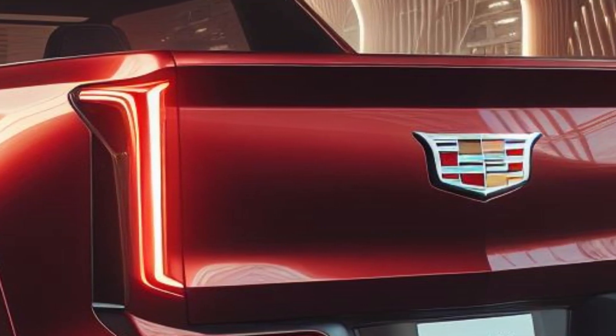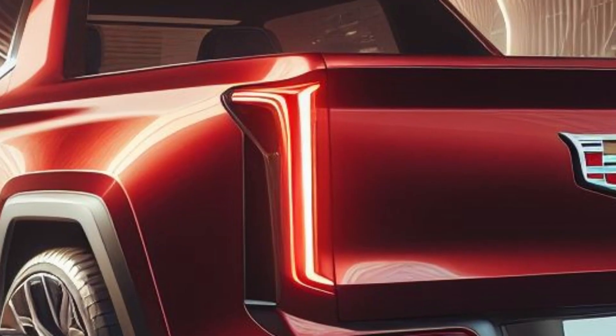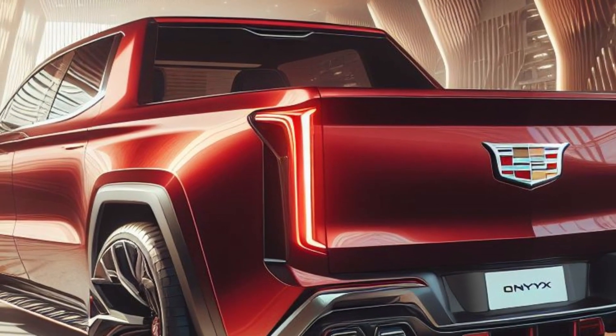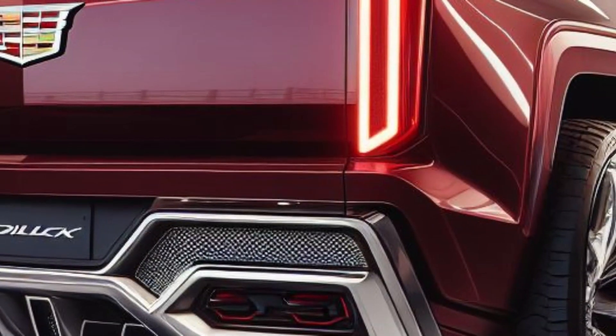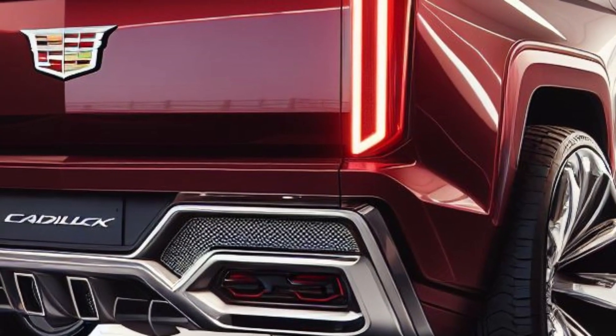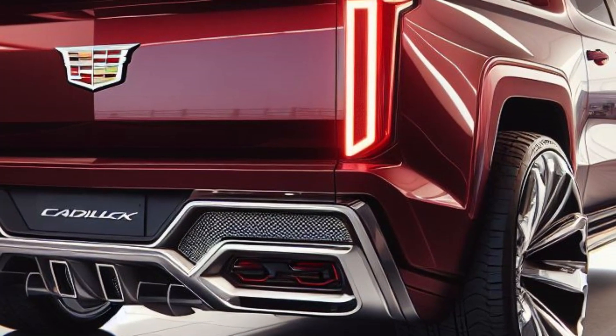The new bumper design and integrated exhaust tips add a touch of elegance and aggression, rounding out the vehicle's exterior. One of the standout features is the advanced LED headlamps, designed for superior illumination.